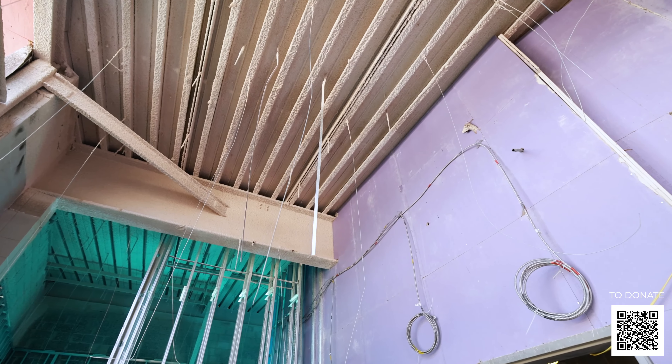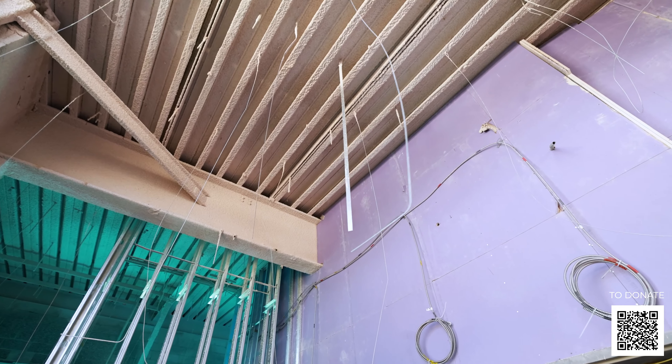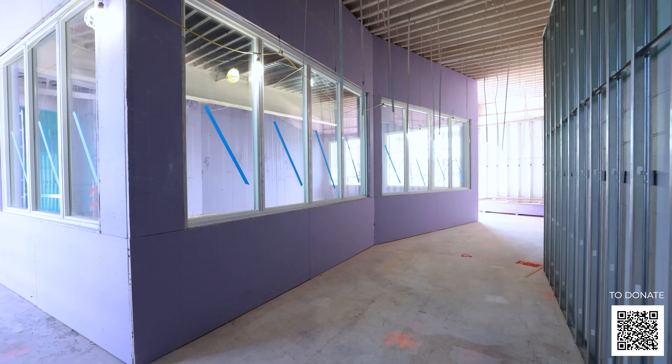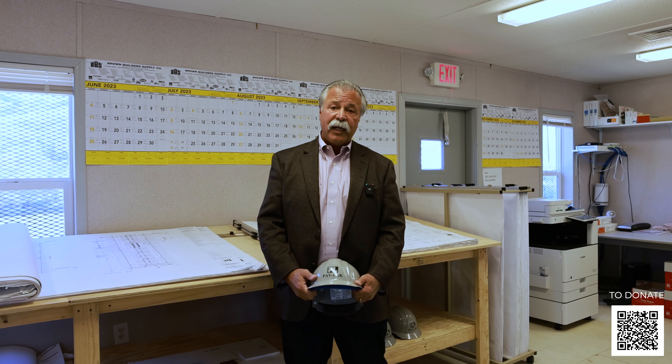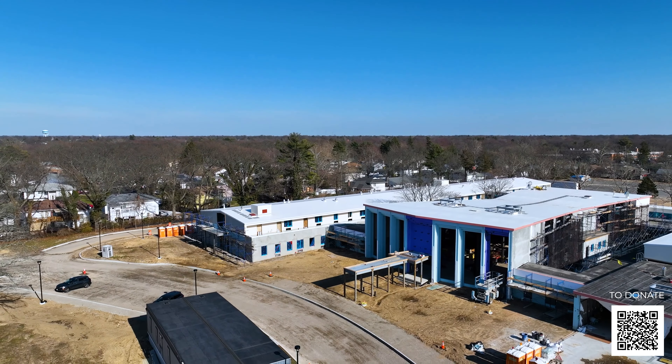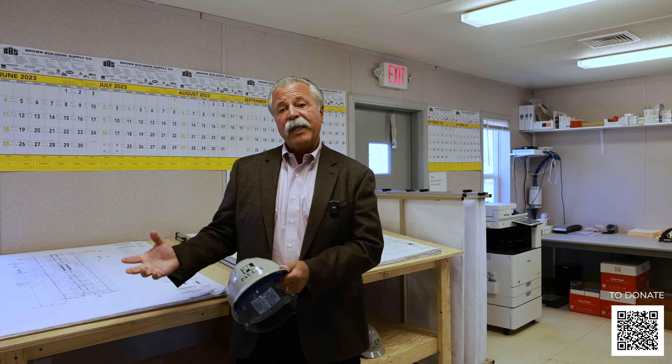Currently, the facility in Yonkers has about 60 beds. Unfortunately, it's mostly an adult care facility, but this facility that we're renovating right now will basically allow us to do independent living, assisted living, memory care, and dementia — so anybody who comes to this facility will be able to join us from the very beginning to the end of their lives.